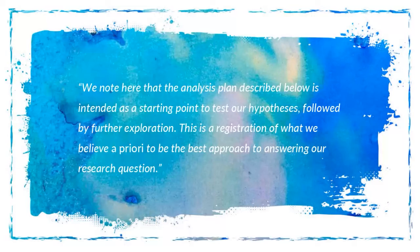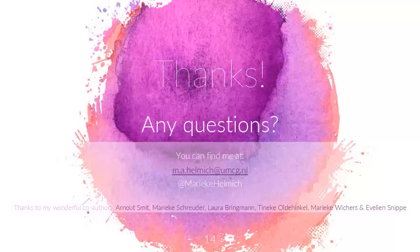To show what I pre-registered: since it's a little bit in the middle of exploratory and confirmatory, I decided to be clear about that in the pre-registration itself. Here's a quote from what I wrote: 'We note here that the analysis plan described below is intended as a point to test hypotheses, followed by further exploration. This is a registration of what we believe a priori to be the best approach to answering the research question, because we really did spend a lot of time thinking about it and we do have good ideas about how to go about it. It might not work out, and that's fine — but this way, at least we can show that we did think about it in advance.'